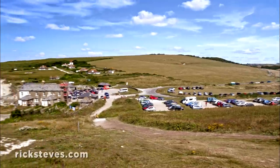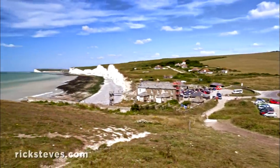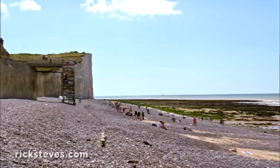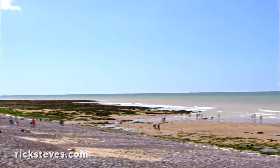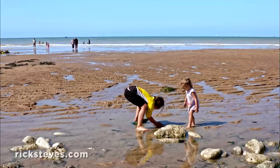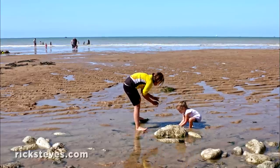The handy hamlet of Birling Gap has an inviting visitor's center. Its stairway provides the only convenient access to the beach. Early birds get the sandy spots among the pebbles, and the tide pools are a hit with the kids.